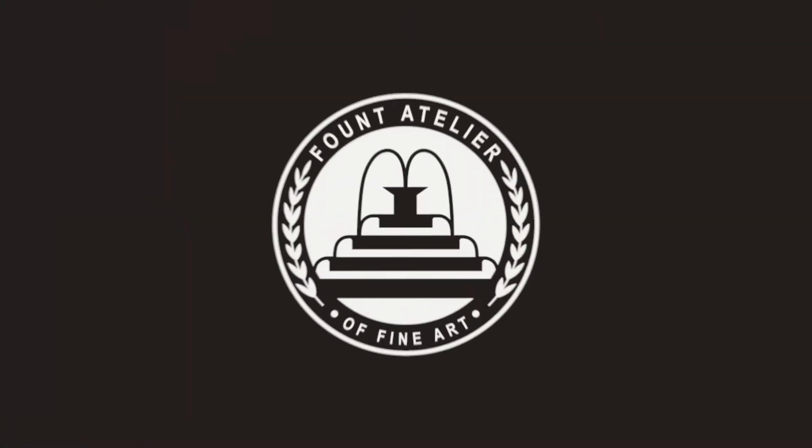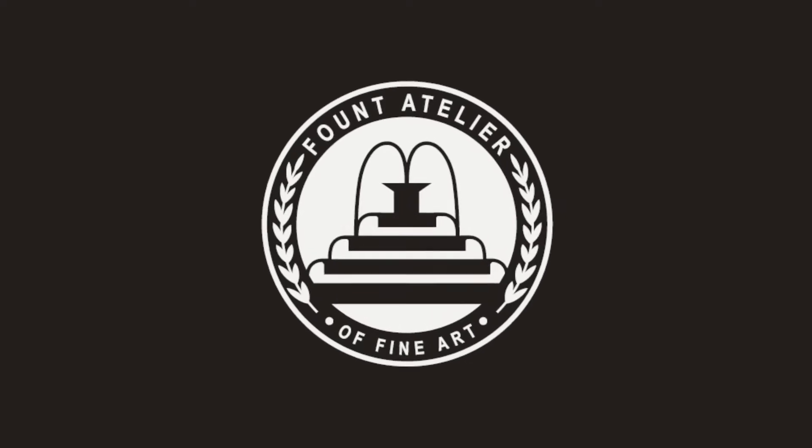What three things could you start doing today that will make your artwork better? Hang around to find out. Hey guys, Cody here with Founts Atelier, and today I want to count down my top three things you can start doing this week to improve your art fast.